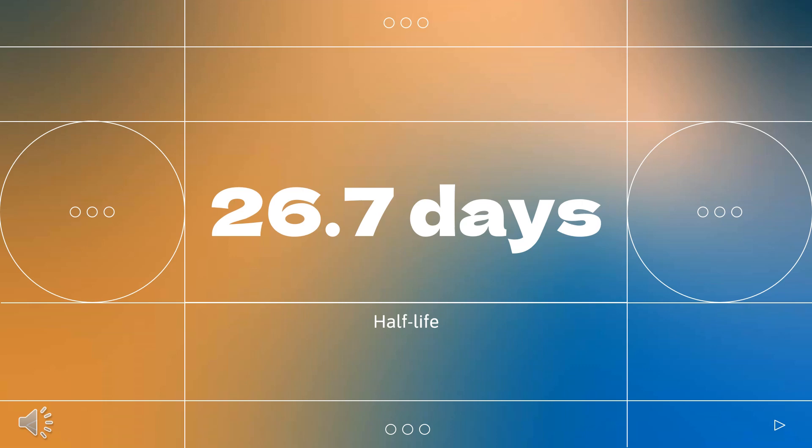Half-life: The serum half-life of nivolumab is approximately 20 days, with an elimination half-life of 26.7 days.